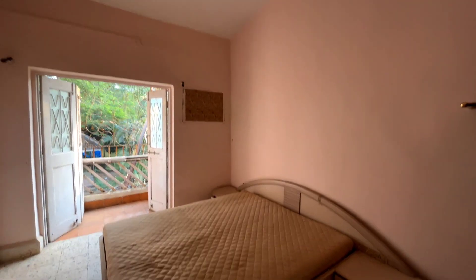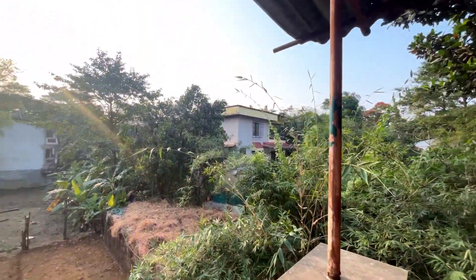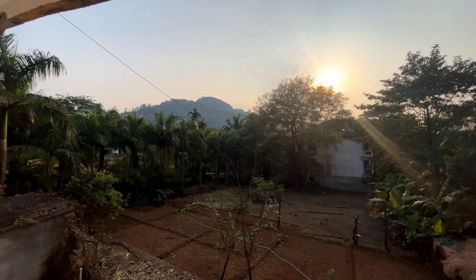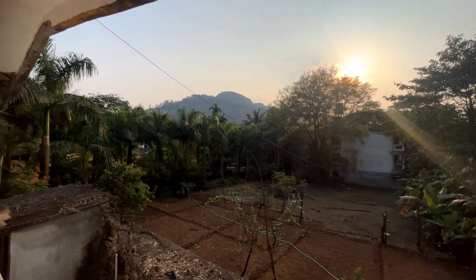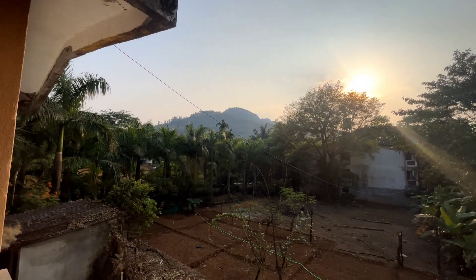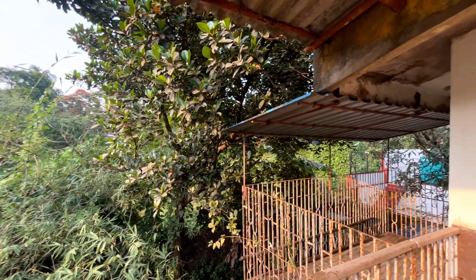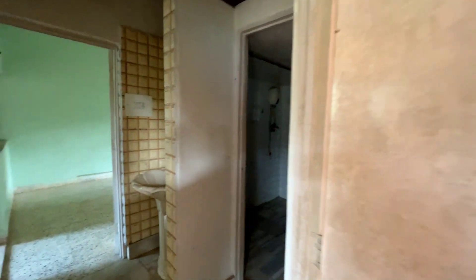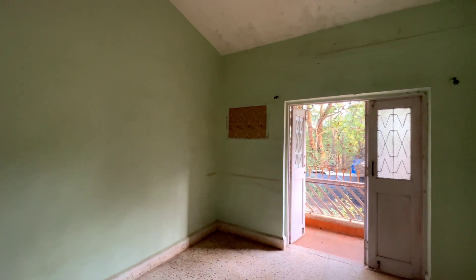This is the second bedroom on the first floor — it has a couple of balconies, and that's the kind of view one gets from this balcony, typically Kandala. Someone has started a little farm out here. You can see the Mystica Resort and the old Kandala mountains in the background. These are the trees from the lawn. The third bedroom also has two balconies.